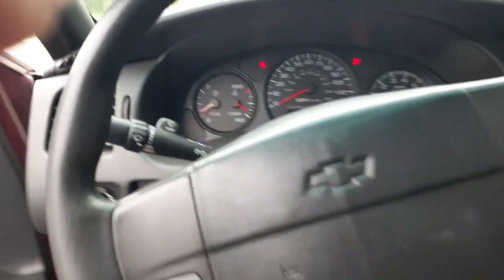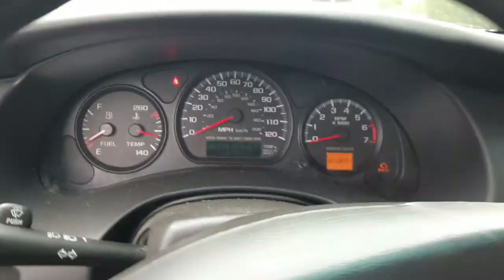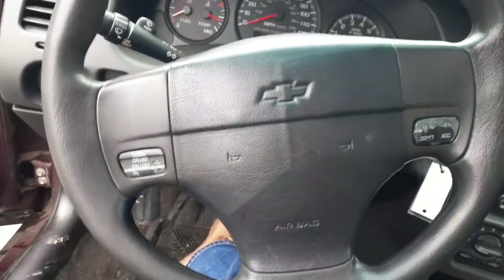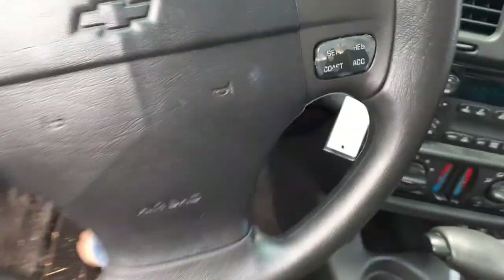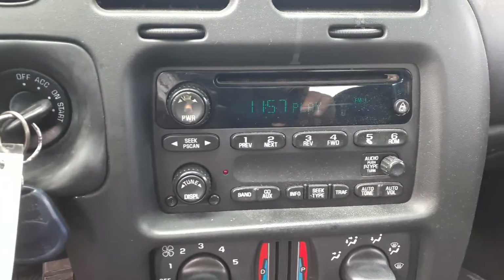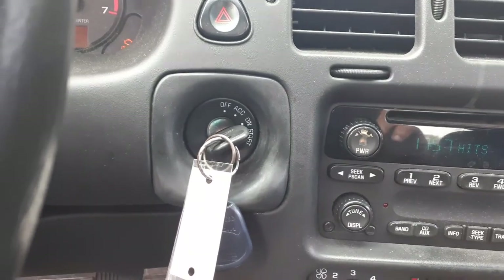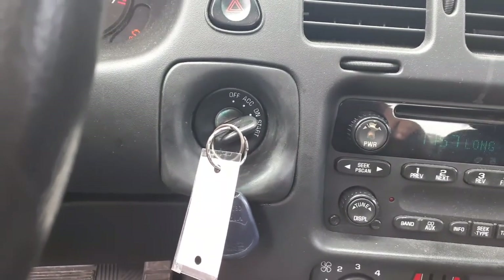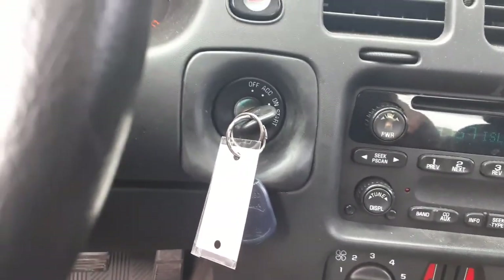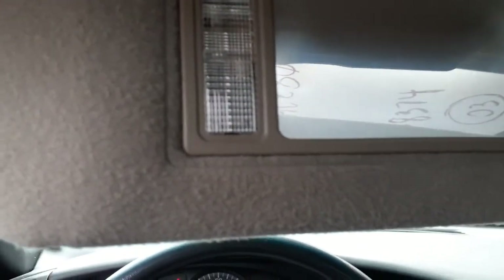Here is your mileage: 115,381. Tach, trip gauges, automatic, 3.4. There's your headlight switch and steering column — this has cruise on the wheel, it's tilt, tilt-cruise, delay wipers. Your radio is a UN0 code — AM/FM cassette. Here's your in-dash key switch with the key.